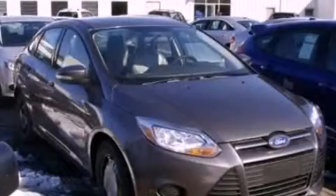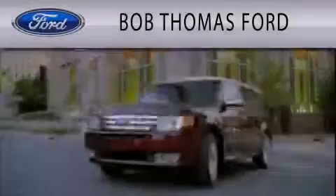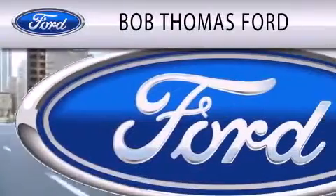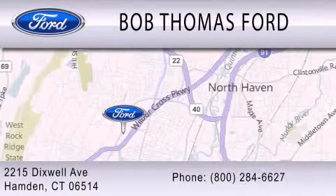Contact us today and schedule your opportunity to see this vehicle in person. Bob Thomas Ford is dedicated to doing everything possible to ensure that the experience you have purchasing your vehicle is as pleasant as possible. We are located at 2215 Dixwell Avenue in Hampden.